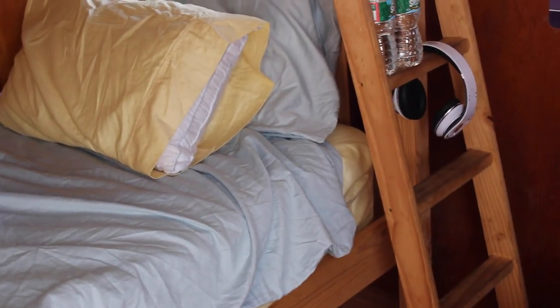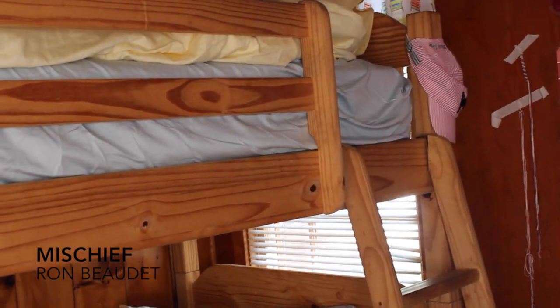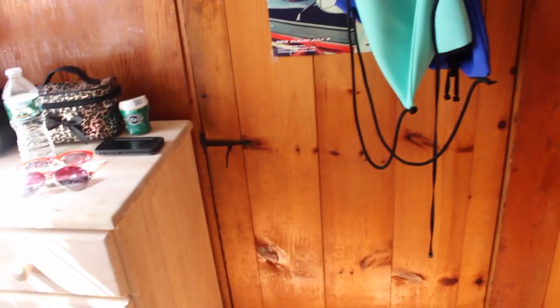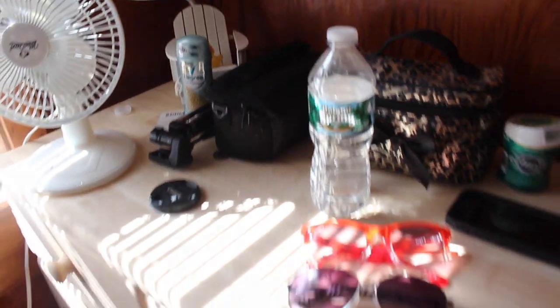I got the bedspreads at Bed Bath & Beyond. I did a little mix and matching with the yellow and the blue sheets. Clearly I'm not that great at making my bed, but getting there. This is just my little hat from the famous store in the cave in Martha's Vineyard, the Black Dog. Those are two string bracelets I'm working on right now. On the back of my door, I have both my triangle bathing suits hanging because they get wrinkled in the drawers. Then I have my poster signed by LaRue, who sings 'Bulletproof.' That's just my little drawer, which was made by Amish people — how cool is that?